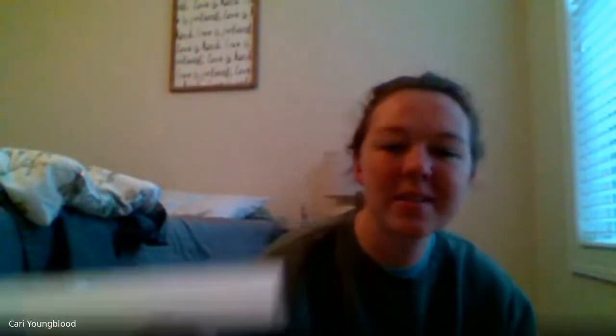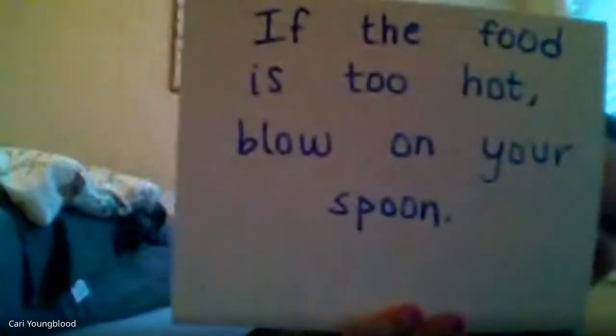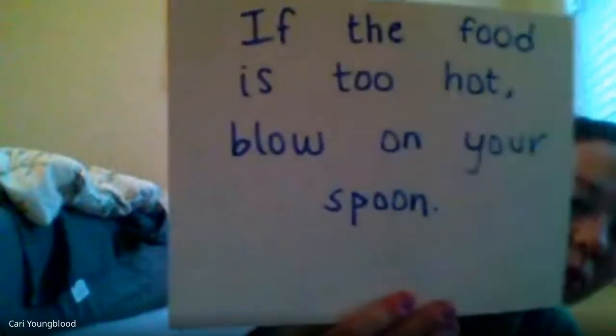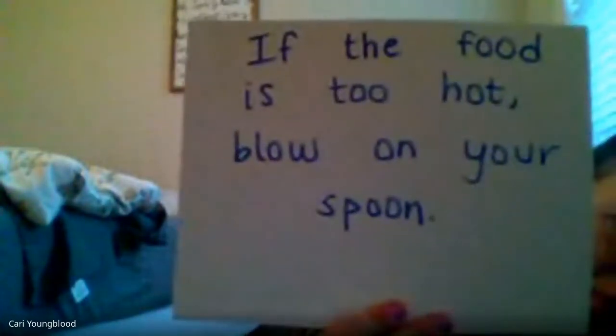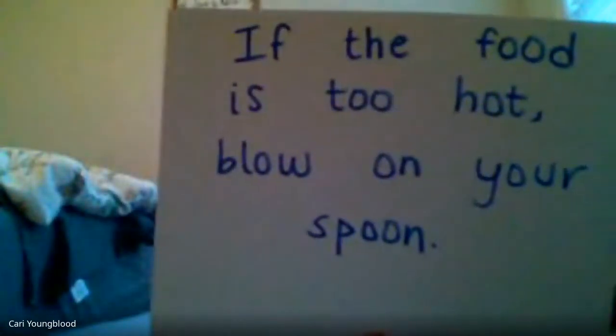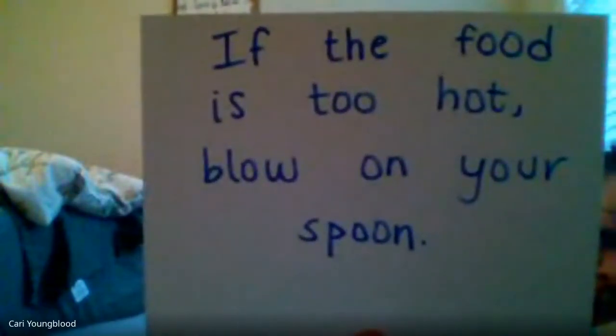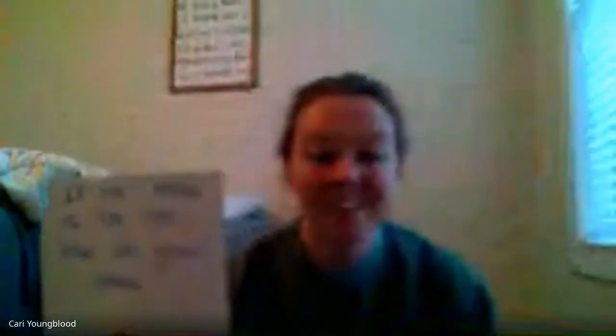If the food is too hot, blow on your spoon. Good. Now read it with me. If the food is too hot, blow on your spoon. Good.